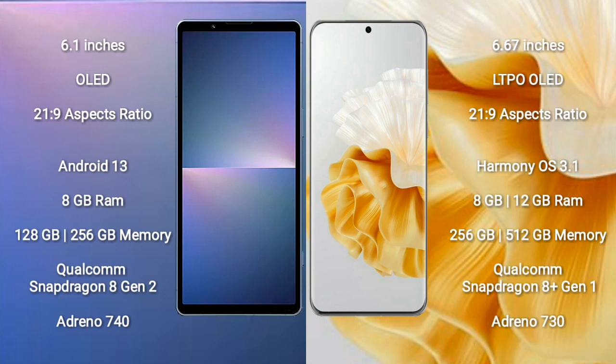Sony Xperia 5 Mark 5 runs on the Android 13 operating system. Huawei P60 Pro runs on the HarmonyOS operating system.